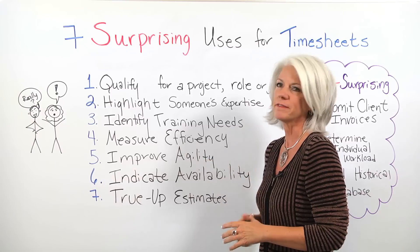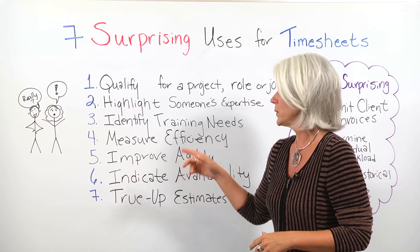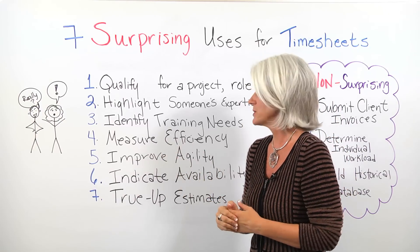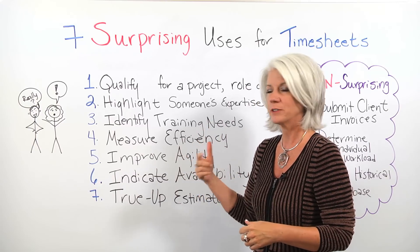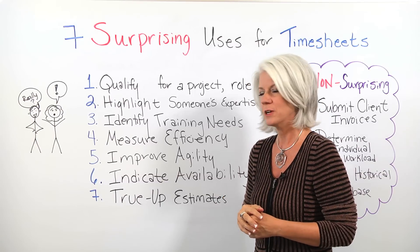It can also measure the efficiency of your project or your process — somewhere where you need to go in and modify a process for your project. It can also help improve agility of your project, where once you start tracking time on your timesheet, it can help you become more agile on your project.